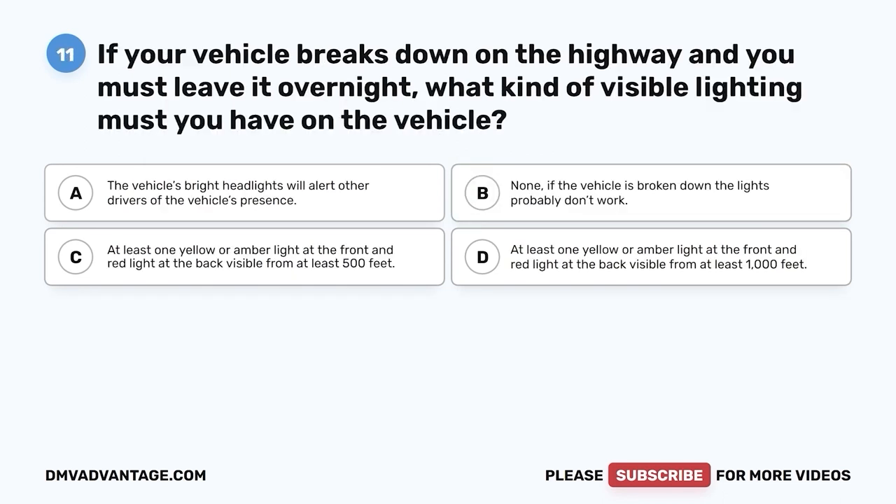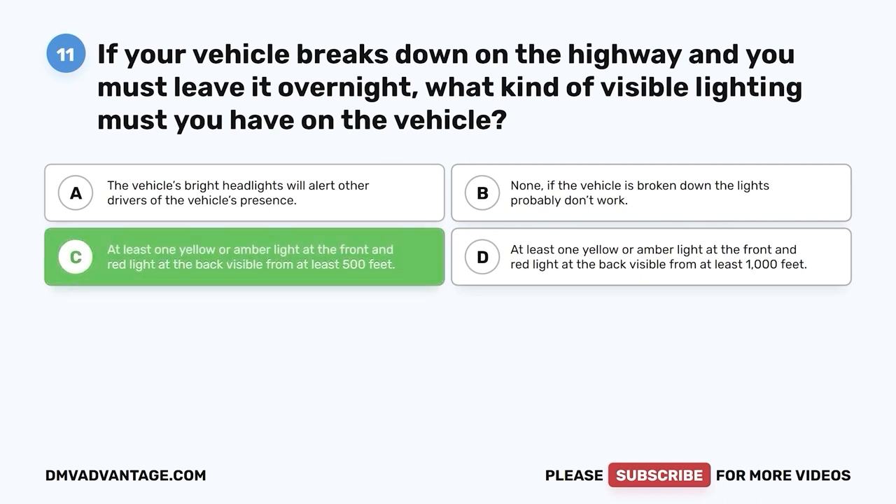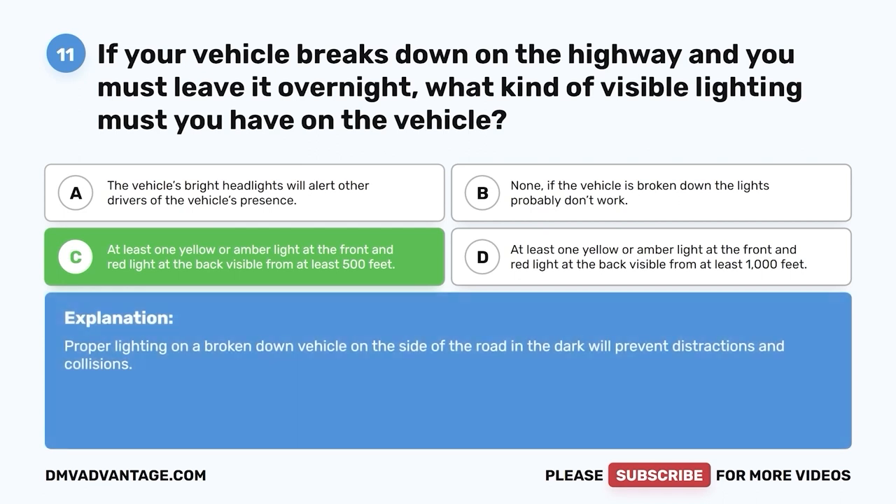Question eleven. If your vehicle breaks down on the highway and you must leave it overnight, what kind of visible lighting must you have on the vehicle? A. The vehicle's bright headlights will alert other drivers. B. None — if the vehicle is broken down, the lights probably don't work. C. At least one yellow or amber light at the front and red light at the back visible from at least 500 feet. D. At least one yellow or amber light at the front and red light at the back visible from at least 1,000 feet. The correct answer is C. At least one yellow or amber light on a broken-down vehicle on the side of the road in the dark will prevent distractions and collisions.